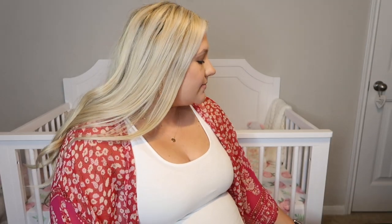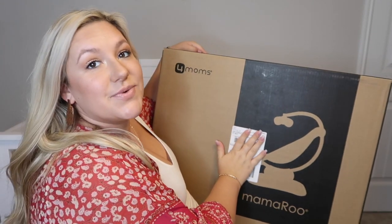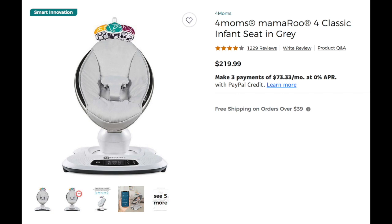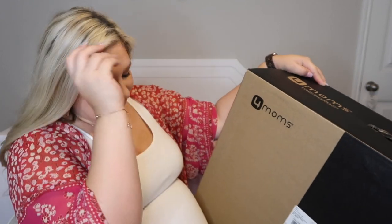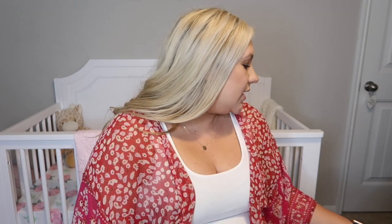The next item that we did receive is the 4moms MamaRoo, which I will hold up here for you guys so you can see it. We did receive the swing that we wanted. This is the 4moms MamaRoo in gray. This is the one that not only swings but kind of moves up and down — it sways, it can go back and forth. We got this from my mom's boyfriend, so thank you to him. It has five unique motions: car ride, kangaroo, tree swing, rockabye, and a whip. So that is going to be a huge lifesaver. Hopefully she enjoys that.